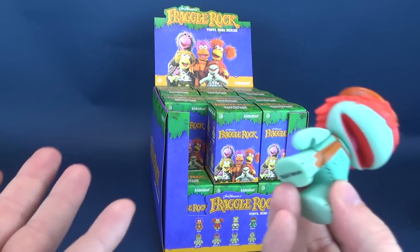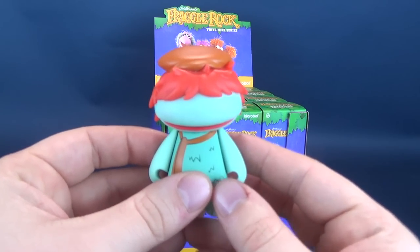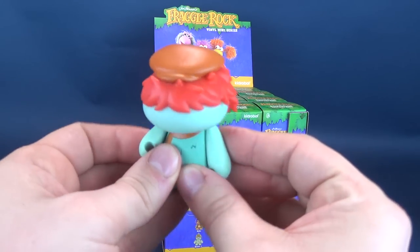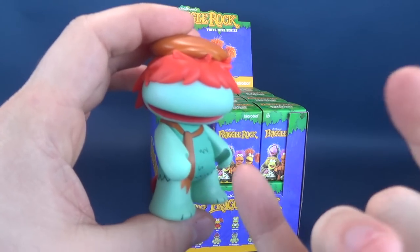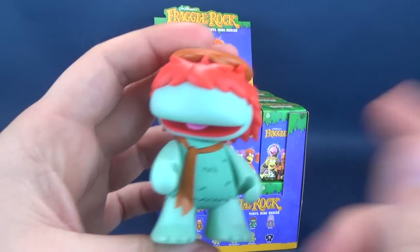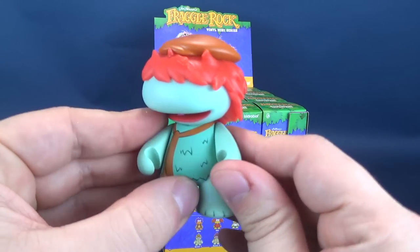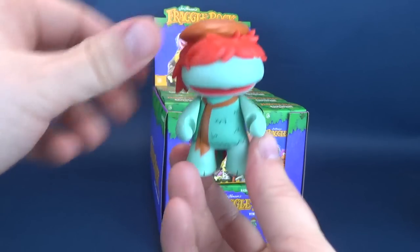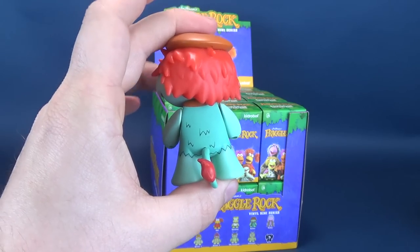We have Boober. I liked Gobo, I liked Red, pretty much I liked all of them really. Traveling Matt - I don't see Traveling Matt anywhere on here, maybe possibly a Series 2. As for Boober, he is a cute little guy. You can of course not see any of his eyes. He's got his little Fraggle tail. Same standard posability as you would expect with a lot of these Kidrobot vinyl pieces - head rotates, arms rotate, and that is all. Very vibrant color here on Boober.